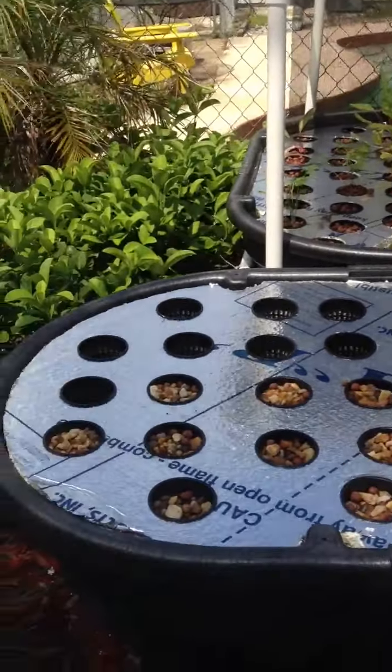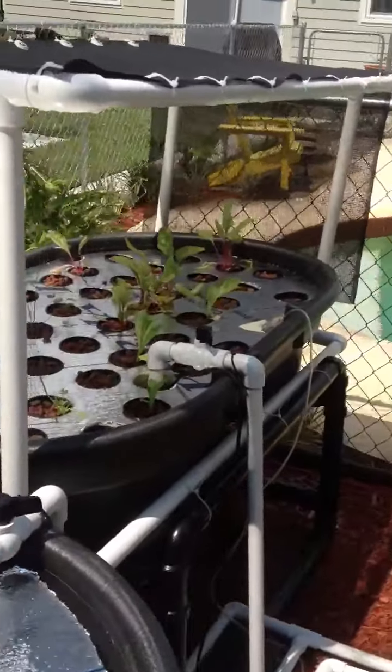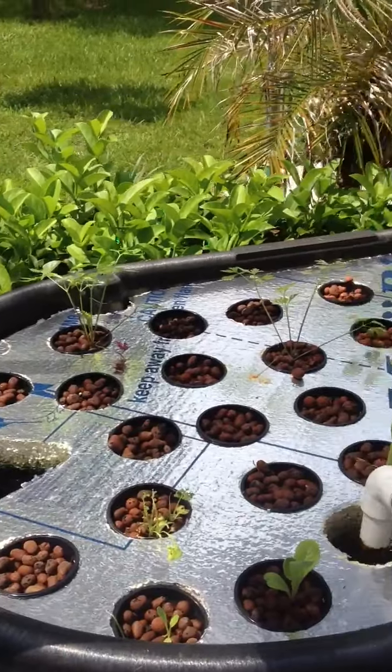We have two raft systems. I haven't planted anything in this raft system yet, but we have some Swiss chard and lettuce growing in this raft system. It's doing really well.